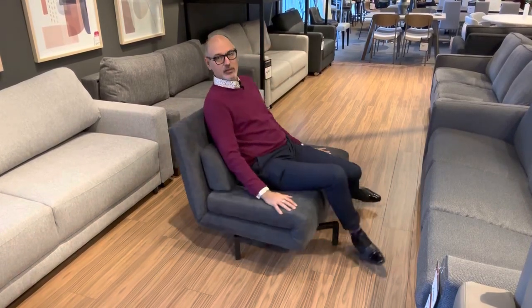Hey guys, Robert here, the furniture guru. Today I'm going to show you about six different types of sofa beds, ranging from the small one that I'm sitting on here to quite a large one that I'm going to show you at the end. Depending upon your needs, I'm sure you'll be able to see which one of these is going to work for you. We'll start with this little sucker that I'm sitting in right now.